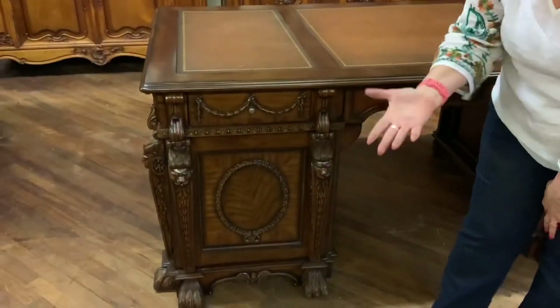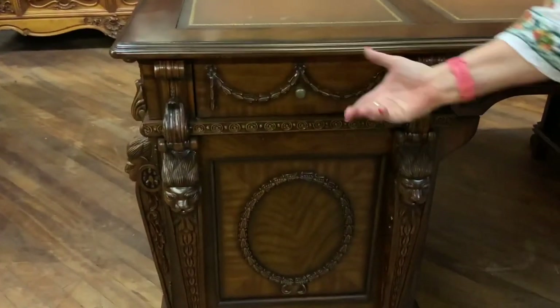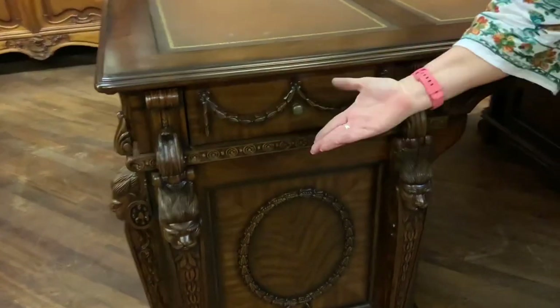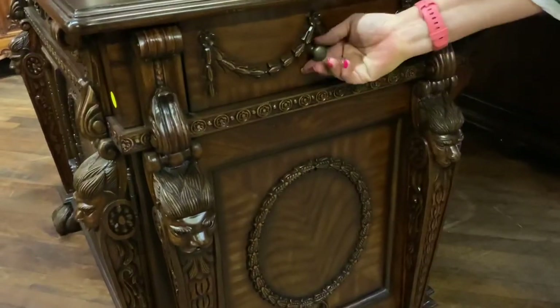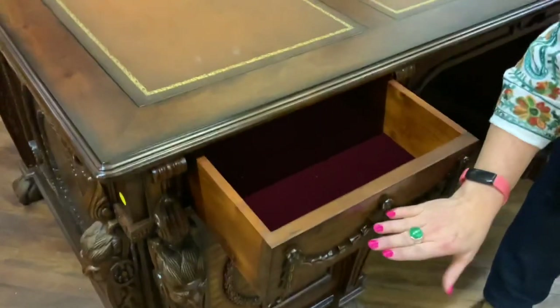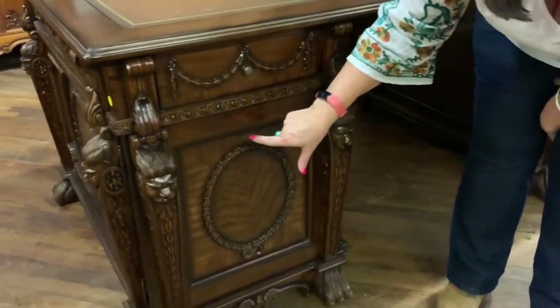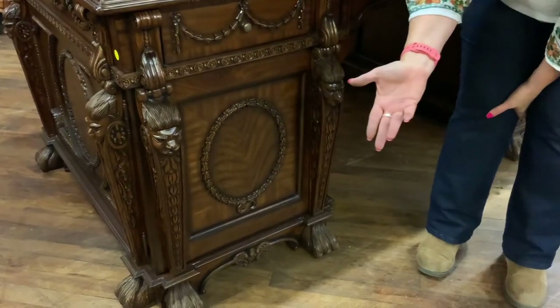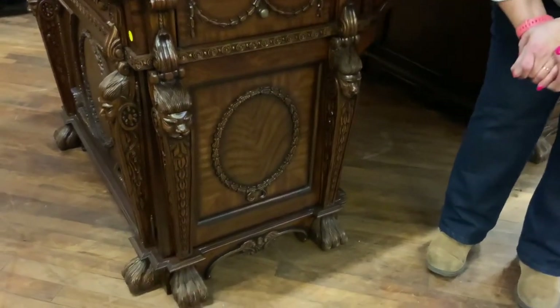Coming over to this side, we have lots of carvings. Here is a little laurel wreath that we see on a lot of our antique pieces, so of course we would include that on this antique-inspired piece. A little rosette design there. This drawer does open, again lined in the red velvet. And then we have this nice circular carving of laurel leaves — the laurel leaf often represents victory, so it has a victorious theme to it.